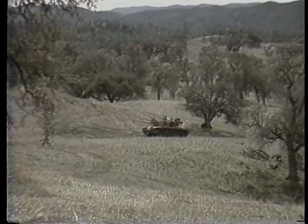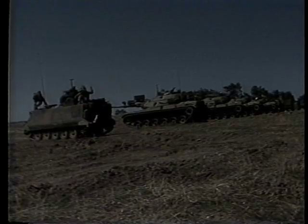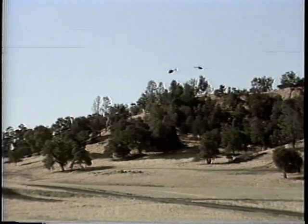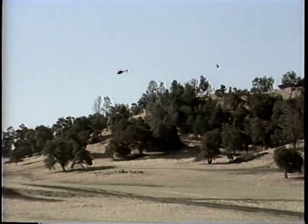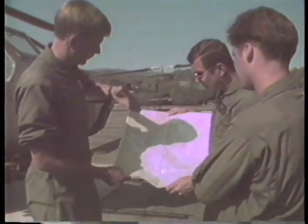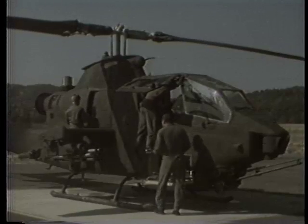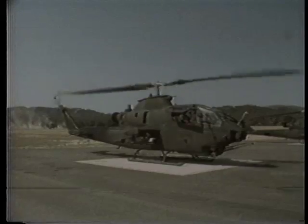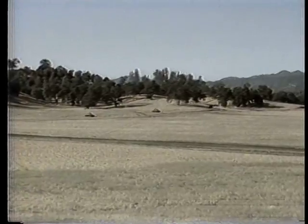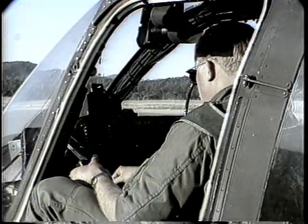The target array was a minimum of a tank company minus: eight tanks, two APCs, and two M551 Sheridans. The blue force in an air cavalry role was assigned a mission of zone reconnaissance. Pre-mission planning, map reconnaissance, and review of intelligence reports were conducted, along with contingency planning and pre-mission checklists.